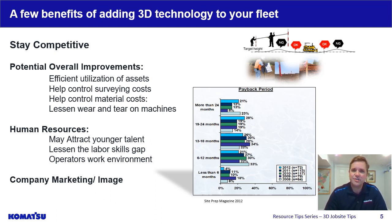Some additional benefits that customers have also seen: it can help lessen that labor skill gap that is prevalent in our industry, can help attract new and younger employees to their companies, and in general just improve the operator's work environment. And with some pretty impressive payback periods, it's been proven that this technology can clearly help a customer's business.